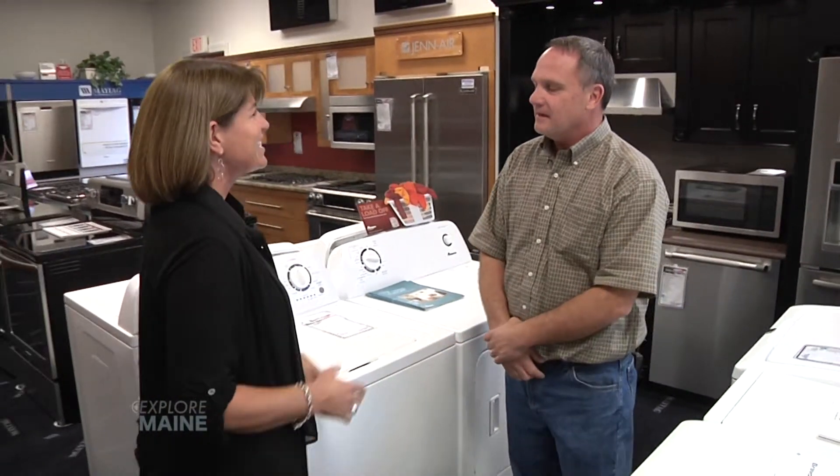Hey, Dan, how are you? So I understand you're about ready to celebrate your 30th anniversary — congratulations. Thank you, and we are. My wife started taking calls just about 30 years ago and I would go out and do them. And here it is 30 years later, she's taking calls and I'm still doing them.